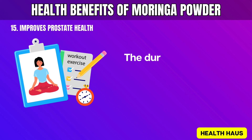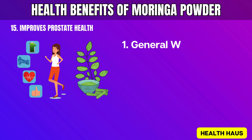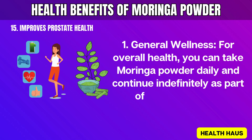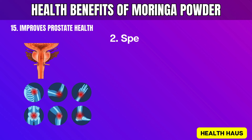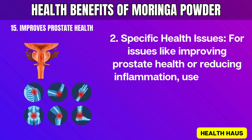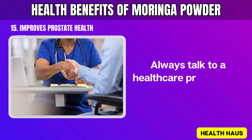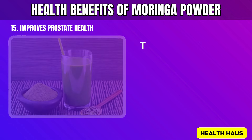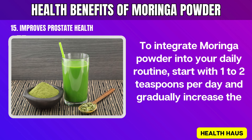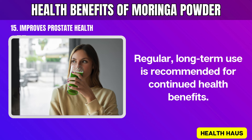How long to take Moringa powder: The duration for taking Moringa powder depends on your health goals. For general wellness, you can take Moringa powder daily and continue indefinitely as part of a balanced diet. For specific health issues like improving prostate health or reducing inflammation, use Moringa powder consistently for at least 3 to 6 months. Always talk to a healthcare professional for personalized advice. Start with 1 to 2 teaspoons per day and gradually increase the amount as needed. Regular, long-term use is recommended for continued health benefits.